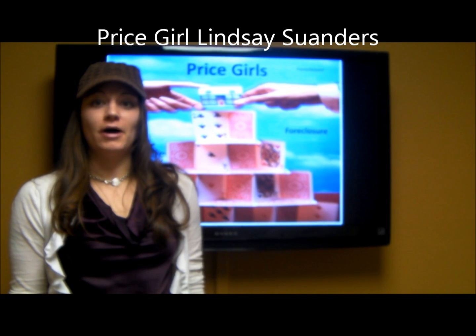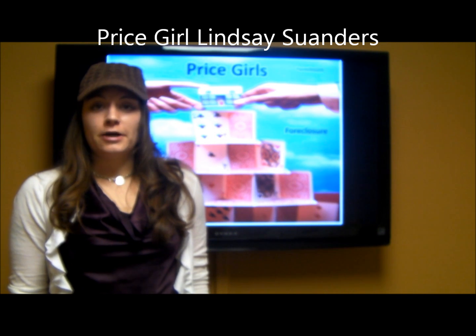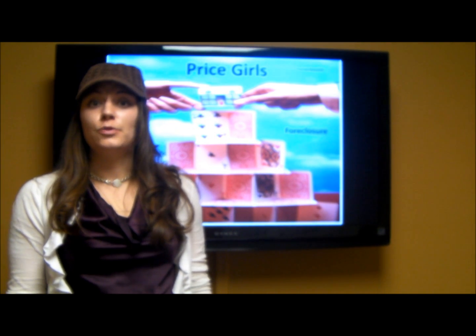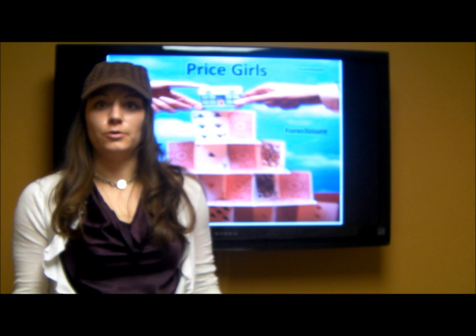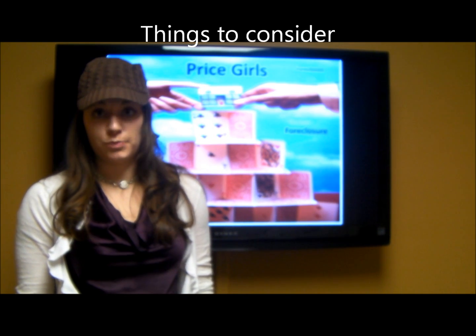Hello, Price Girl Lindsay here to talk about this week's Price Girl segment on foreclosures. Most buyers in today's market are looking at foreclosed properties because that is where most of the deals are being made. However, here are some things to consider when looking for foreclosed properties.